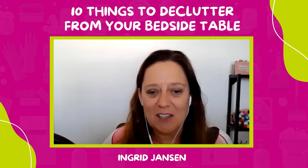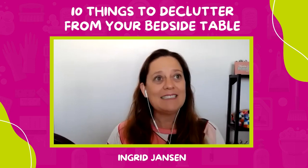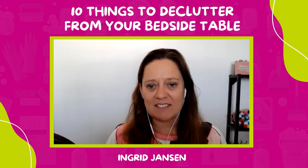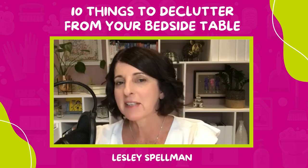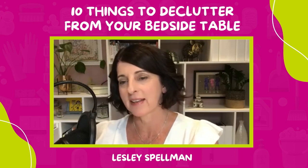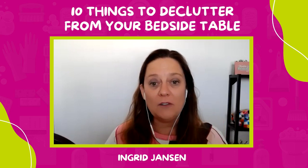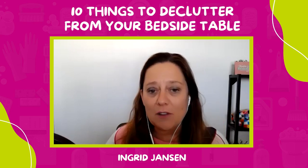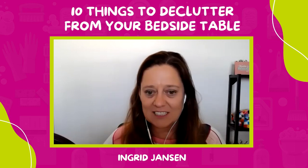We are back with a brand new episode and we're going to talk about 10 things to declutter from your bedside table. It's a 10 things podcast! Before we do that, we have to share with you the wonderful comments that we got from Barbara.